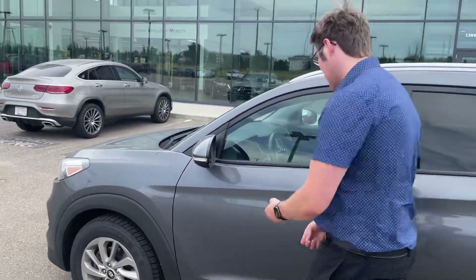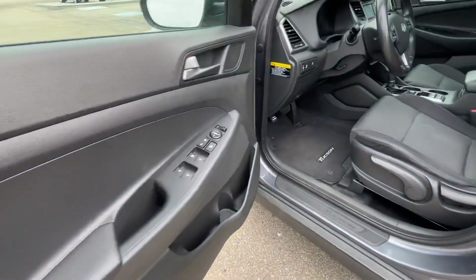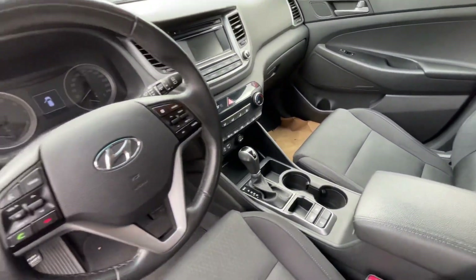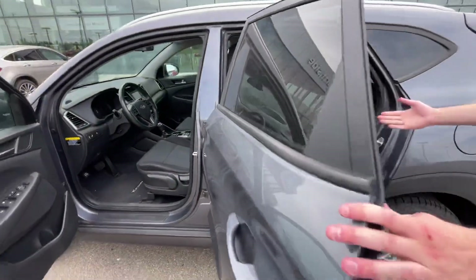Coming on into the inside here, look at that amazing interior. You've got tons of buttons on there and it's all so easy to figure out. You've got really comfy seats and a bunch of leg room in the front, and as you're going to see, we've also got even more leg room in the back.